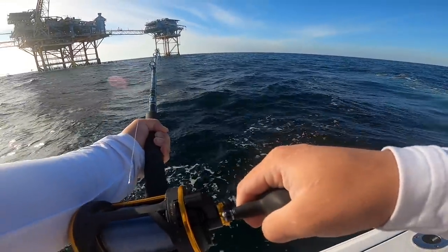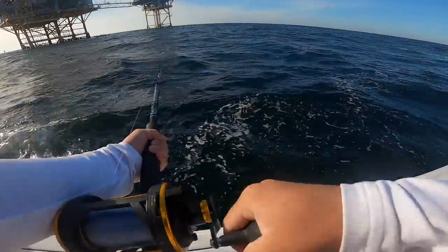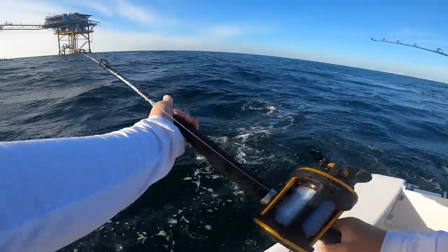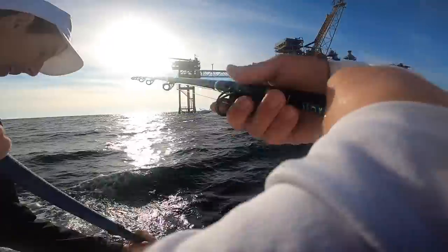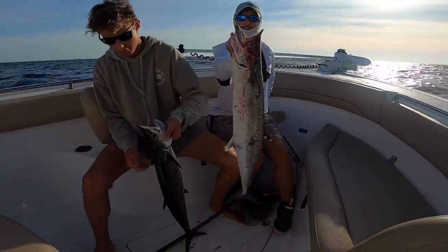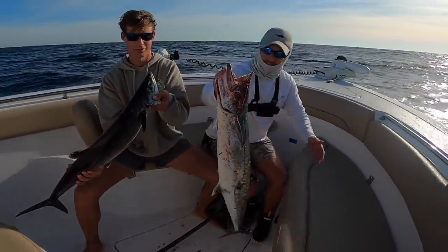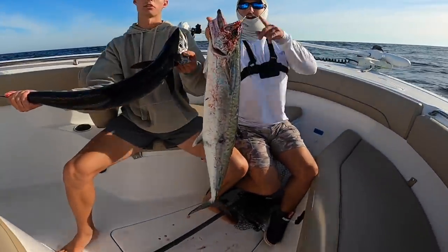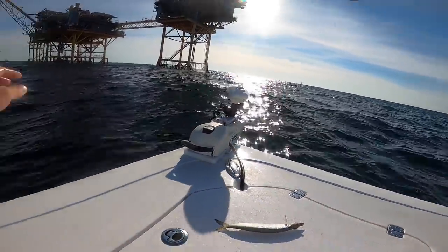There he is! We got a double — we're doubled up! A double header! We got some keeper king mackerel, little schoolies, probably 12 pounds. They're really good to eat this size, and fun to fight. Good job y'all!